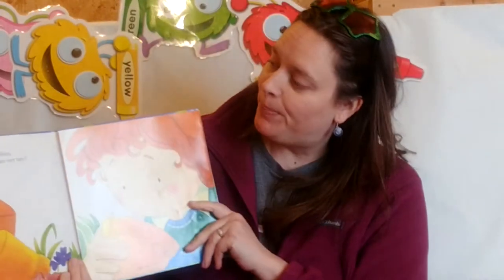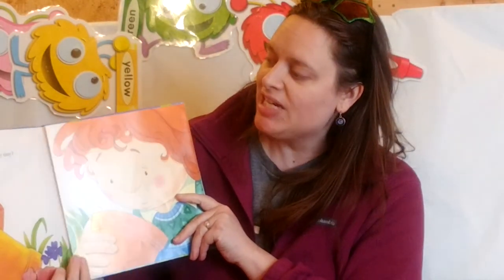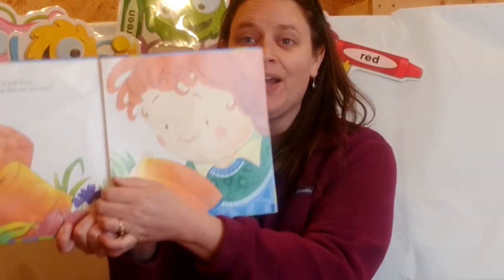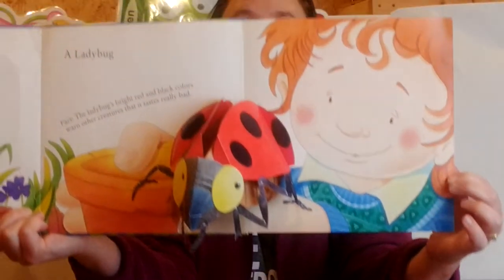What kind of bug is red and shiny with round black spots that are very tiny? A ladybug!